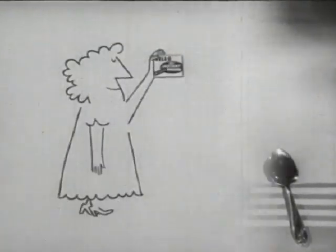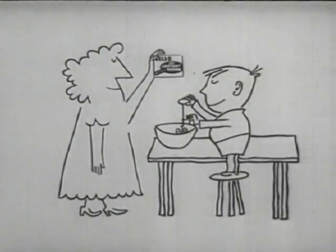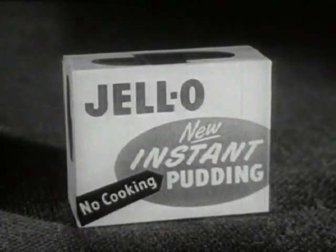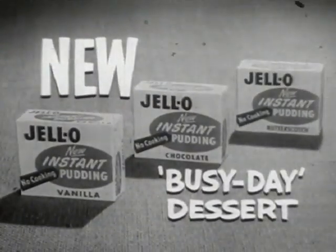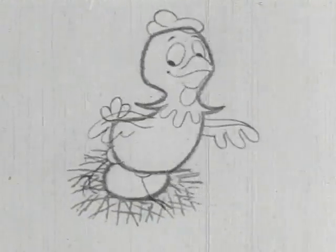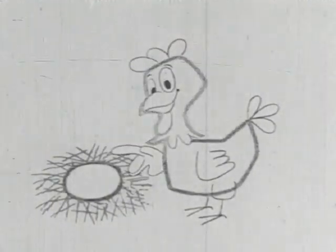And so quick, you can make it just before dessert time while the children are clearing the table, or let the children make it themselves — it's that easy! New Jello Instant Pudding is at your grocer's now. Stock up with a terrific new busy-day dessert: new Jello Instant Pudding!